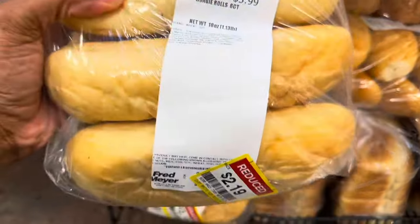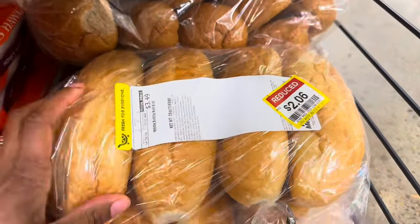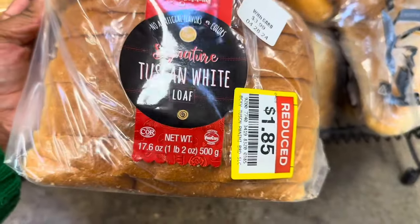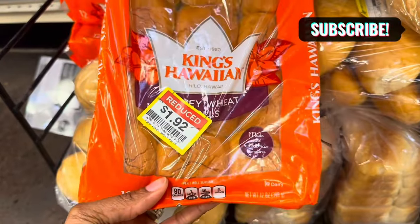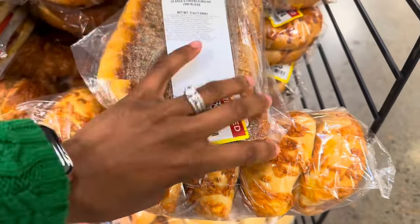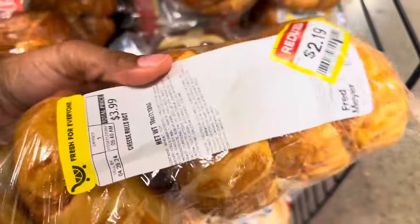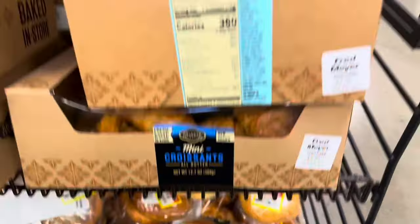They've got some hoagie rolls for $2.19 and another pack for $2.06. There's some sliced Tuscan white bread for $1.85, honey wheat Hawaiian rolls for $1.92. They have some pretty good breads all reduced to around $2. There are also cheese rolls for $2.19, and pretzel buns for $2.74.